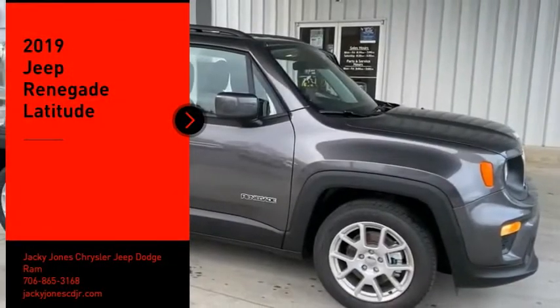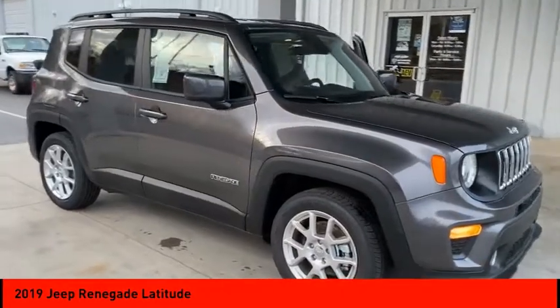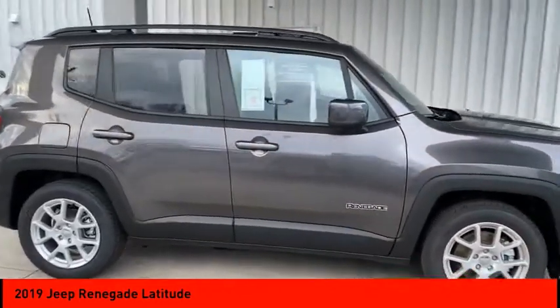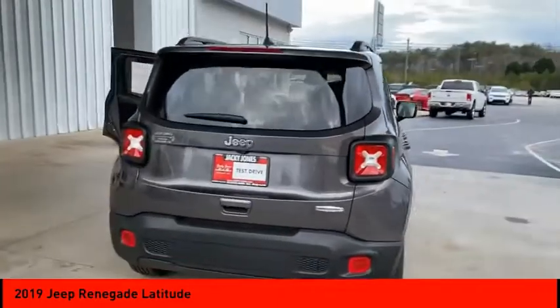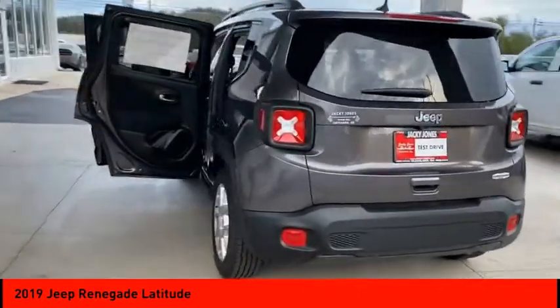Come test drive the 2019 Jeep Renegade. The Jeep Renegade offers full-size capability built in a smaller SUV. The Jeep Renegade is an incredible combo of smart technology, cool colors, and innovative materials. It has a capable command center with the tools you need for discovering everything that's out there.